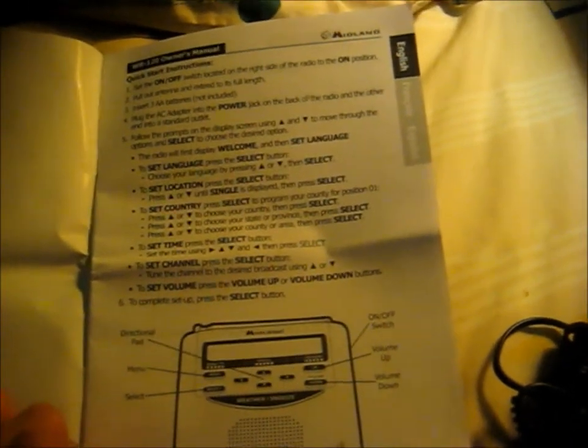Here's the first page of the user manual — how to set your features, table of contents, stuff about the SAME codes, weather radio features, receiving alerts, troubleshooting, and warranties.